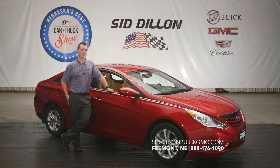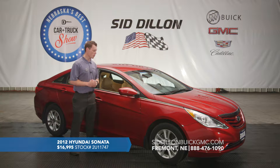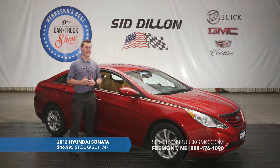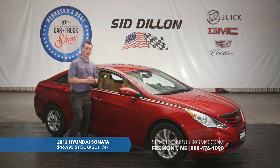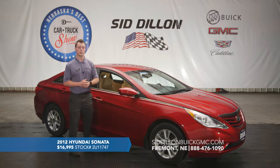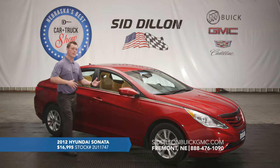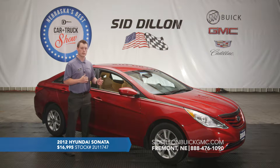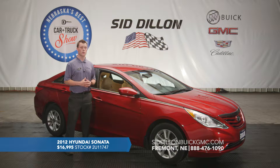Do you want a great deal that you and your wallet can appreciate? That's why I've got this 2012 Hyundai Sonata GLS. With only 35,000 miles on it, this vehicle has got a lot of life left and you can get it for under $17,000. As you can tell it's got this beautiful red metallic paint job on 16-inch aluminum alloy wheels, so it's got a very nice sleek look. On the inside it does have a two-toned cashmere and black interior that is a premium cloth — very nice, very clean. This was actually a one-owner trade-in from a local Fremont customer.